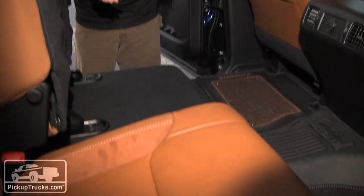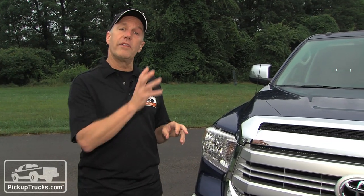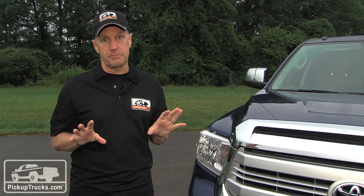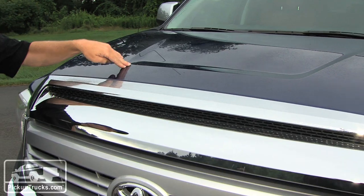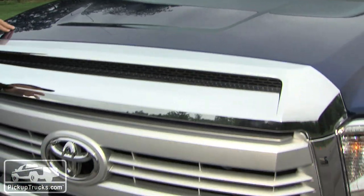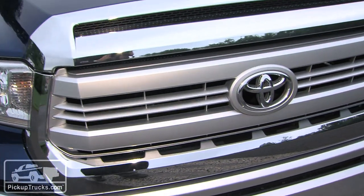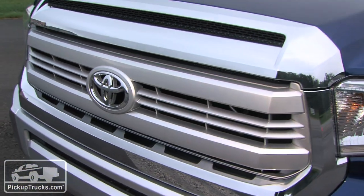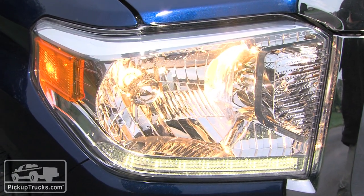The biggest changes for the 2014 model are on the inside, but the exterior has also been touched by designers. The front hood is almost two inches taller than the 2013 model and the whole face of the new Toyota Tundra is completely different. Customers told designers they wanted something less bubble-oriented and rounded, so they incorporated a more chiseled look across the different grilles for each trim package. That includes new headlights, and on some trim packages, LED lights.